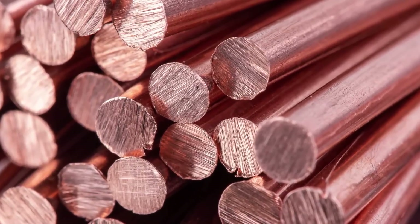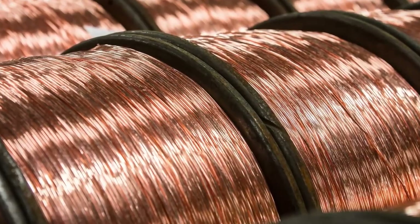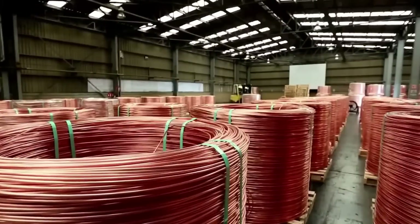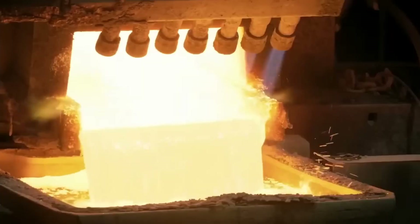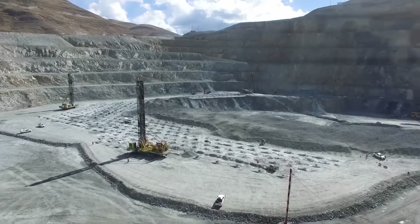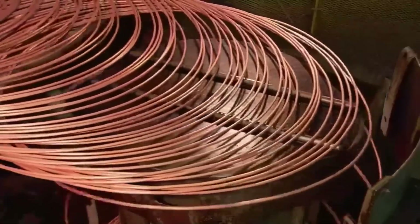It is one of the most widely used metals in the world. Every day, more than 100,000 tons of copper are produced. China alone consumes more than 14 million tons a year. To obtain just one ton of copper, nearly 200 tons of rock must be extracted. We visited one of the largest mines in the world to discover how one of the most valuable metals on the planet is obtained.